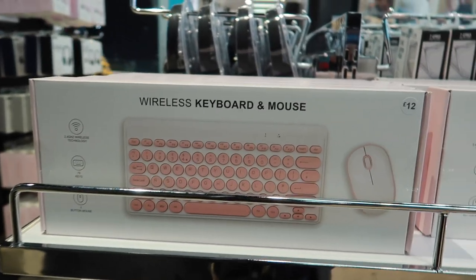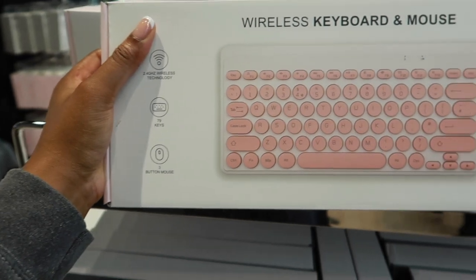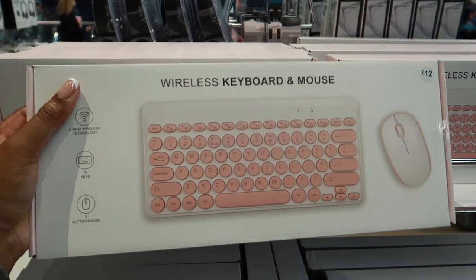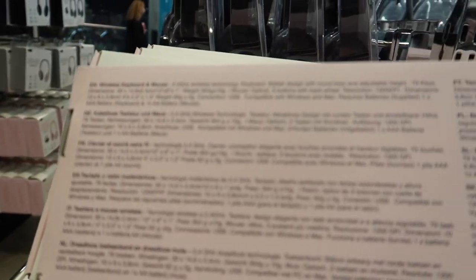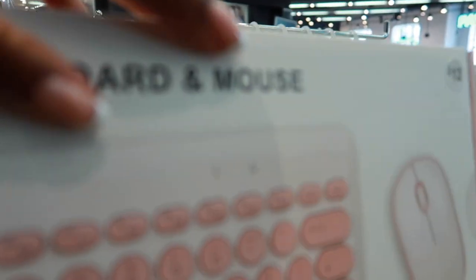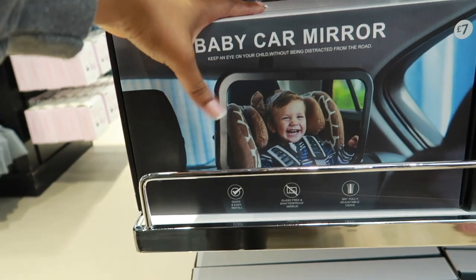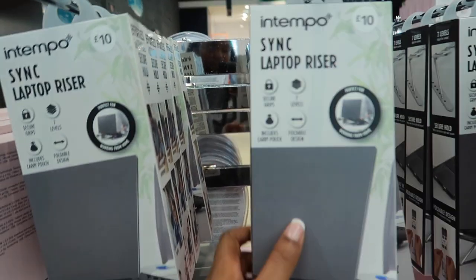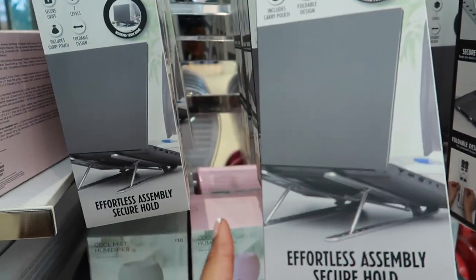I'm in the bits and bobs section now. I thought this was quite cool — it's a wireless keyboard and mouse for £12. You can hook it up to your laptop or probably use it with an iPad. It just says compatible with Windows and Mac. And if you've got a baby, this baby car mirror is £7 — just so you can see them in the back and feel a bit safer while driving. They've also got laptop risers for £10, perfect if you work from home, so you can be comfortable and allow your laptop to breathe better.